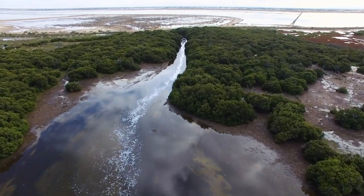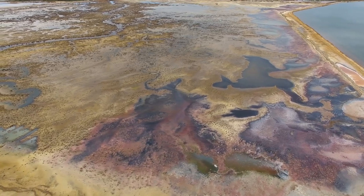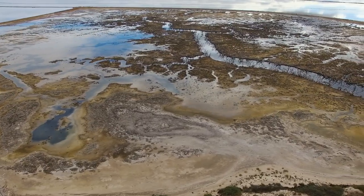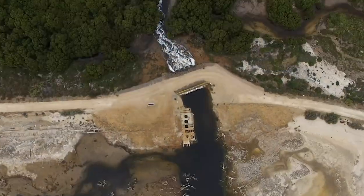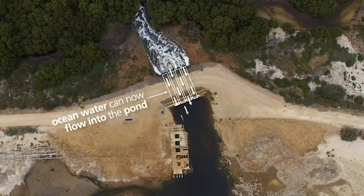As a trial, a small pond was isolated from the rest of the salt field and reconnected to the sea for the first time in decades via a tidal creek. Once cut off from the life-sustaining waters of the sea, the creek now delivers water flows to the degraded site.